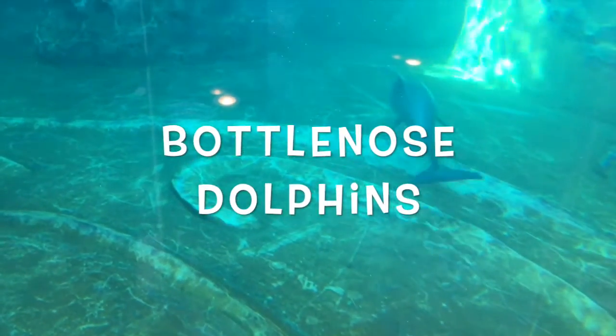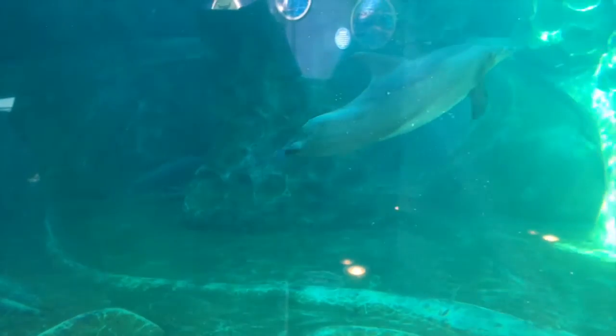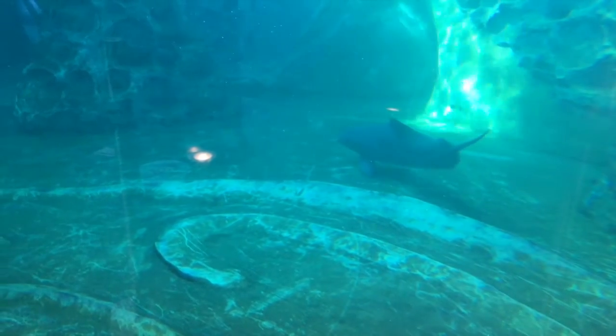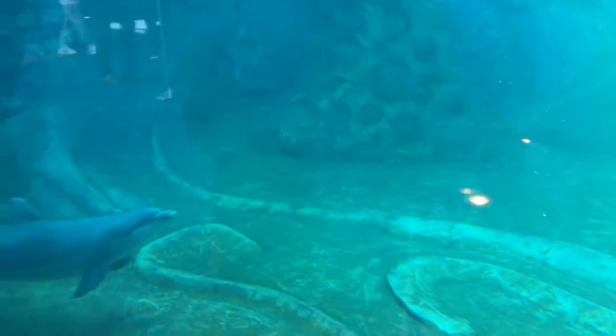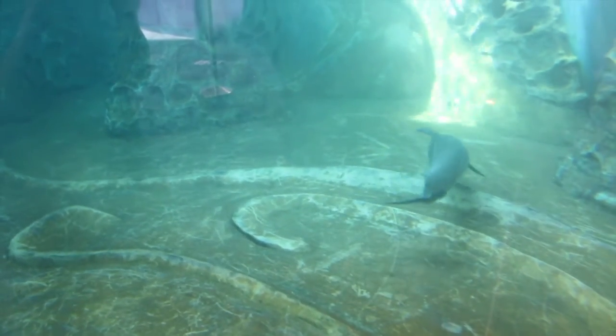Bottlenose dolphins swim in all of earth's tropical and temperate oceans. There are inshore and offshore populations. In California, bottlenose dolphins stay close to the shore just north of San Francisco. Between Cabo San Lucas and Mexico, bottlenose dolphins can grow six to twelve feet long and can weigh between 300 and 1,400 pounds. The males are usually quite a bit larger than the females. Because their eyes are located on the side of their heads, they have almost a 360-degree field of vision. Bottlenose dolphins are the dolphins most commonly seen on TV shows and in movies.